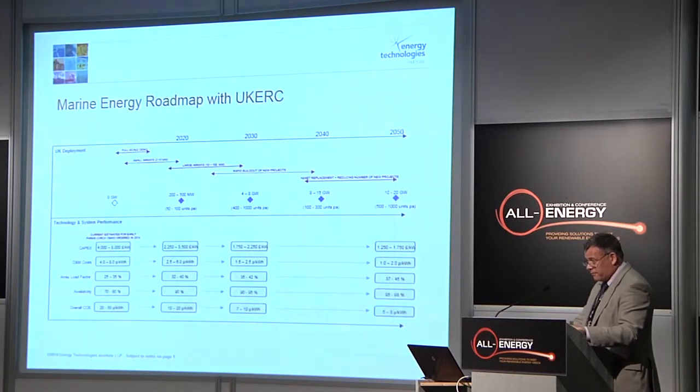So we're looking at very aggressive cost reduction, both in terms of CAPEX. You can see in the top line of the beige-coloured boxes we're looking at a range of about 1,250 to 1,750 pounds per kilowatt, whereas today we've got a range of about 4,000 to 8,000 pounds per kilowatt. So that's a huge cost reduction that we need to achieve.